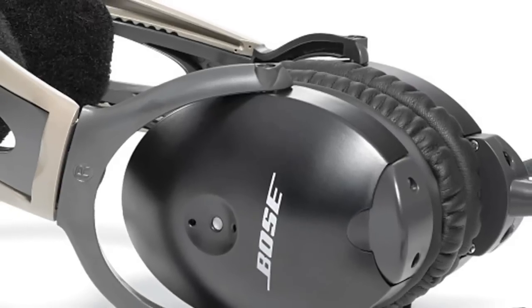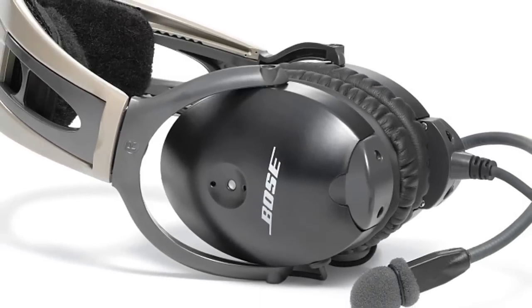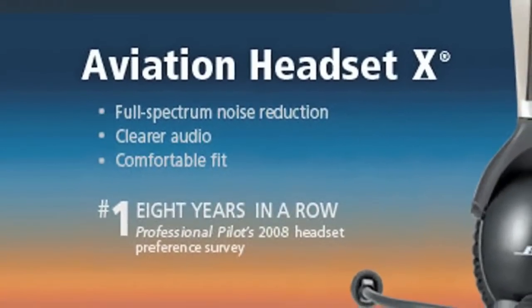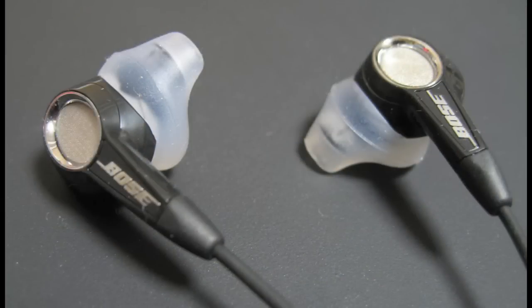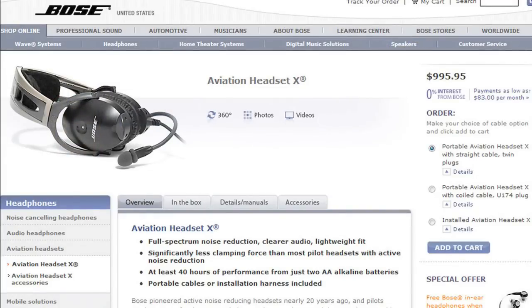Fly with the acclaimed Bose Aviation Headset 10. Enjoy an unmatched combination of full-spectrum noise reduction, clear audio, and comfortable fit. Voted the number one headset for the eighth consecutive year in Professional Pilot's 2008 Headset Preference Survey. Purchase by December 31, 2009, and receive a complimentary pair of Bose in-ear headphones, a $99 value. Learn more at Bose.com/headset.